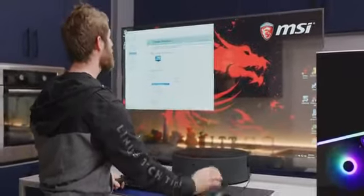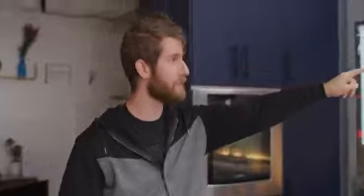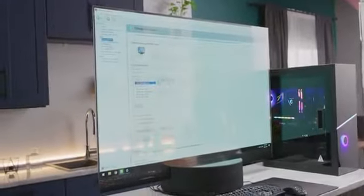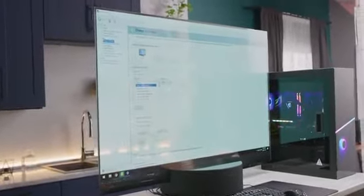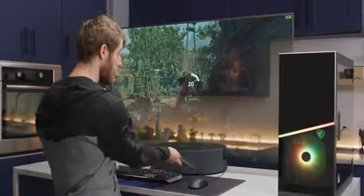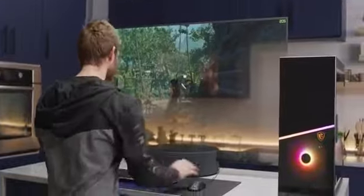Making matters worse, I have another dead pixel. Do you know how much each of these pixels costs? If you spent seven grand on a stupid clear TV, you'd want all the pixels to work too. Viewing angles are surprisingly decent — it turns a little bit blue-green at extreme angles, but within reason it's pretty darn good. Let's play some video games, shall we? One benefit of the hockey puck approach is that the built-in speaker is actually not terrible for a TV.